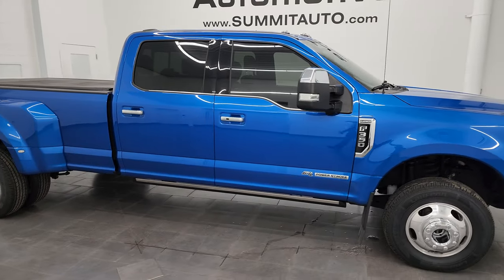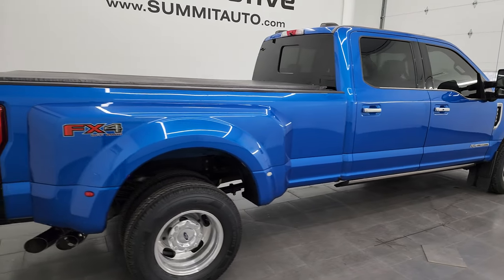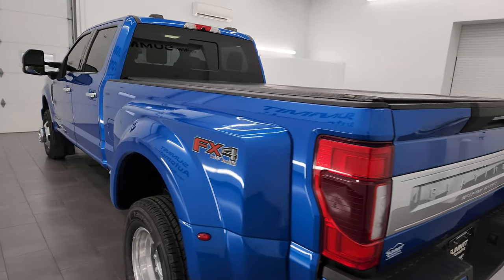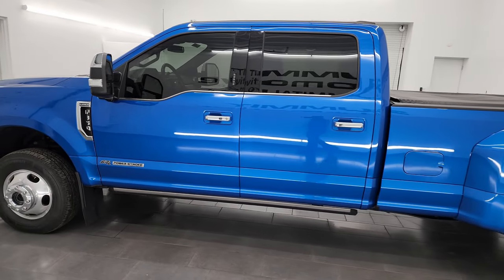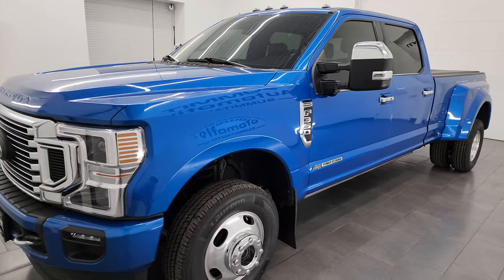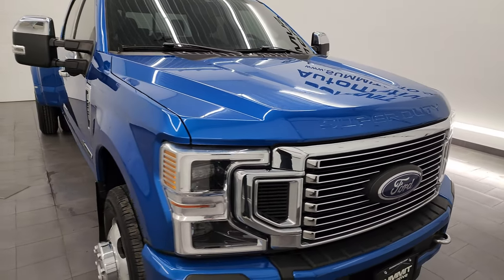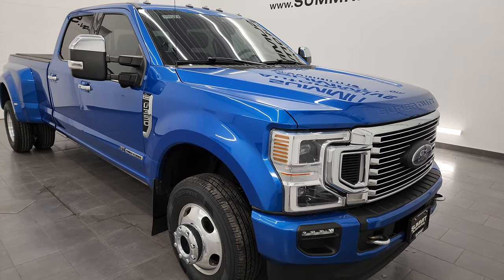Hey, this is Brett and this 2020 Ford F-350 Crew Cab Long Box Dual Rear Wheel Platinum FX4 is stock number 14168Z. I am here at Summit Automotive in Fond du Lac, Wisconsin, your new and used heavy duty truck headquarters. This 2020 Ford F-350 has a 6.7 liter Powerstroke diesel engine. It puts out 475 horsepower and 1,050 foot-pounds of torque. This truck has been fully safetied and inspected by our service shop, has a fresh oil and filter change. All the fluids have been checked and topped off per the state of Wisconsin inspection process and this truck is 100% ready to go.